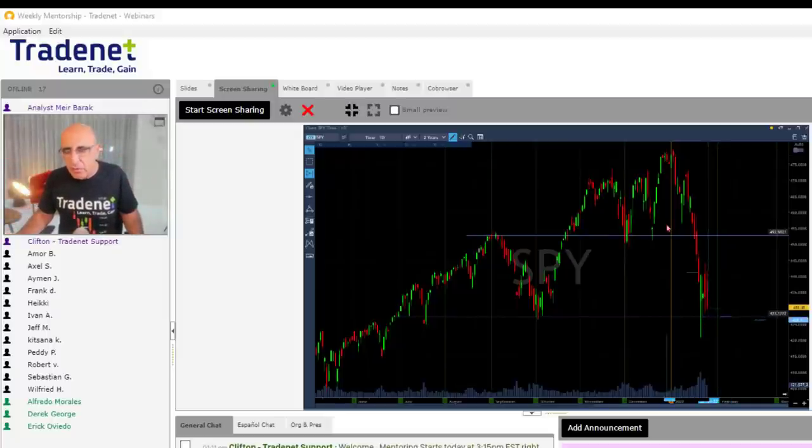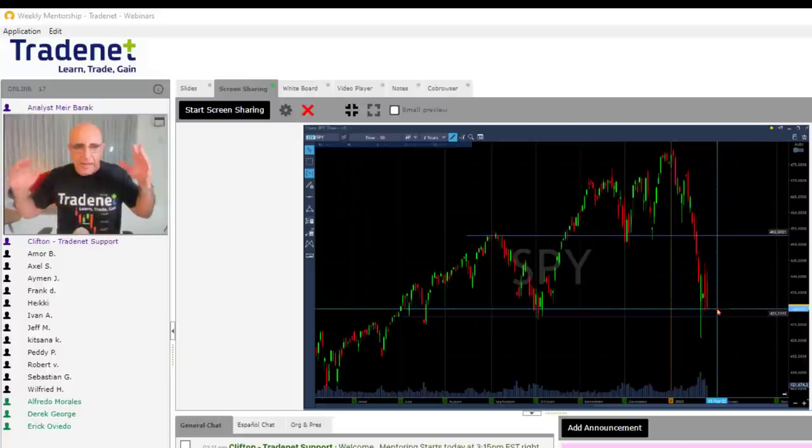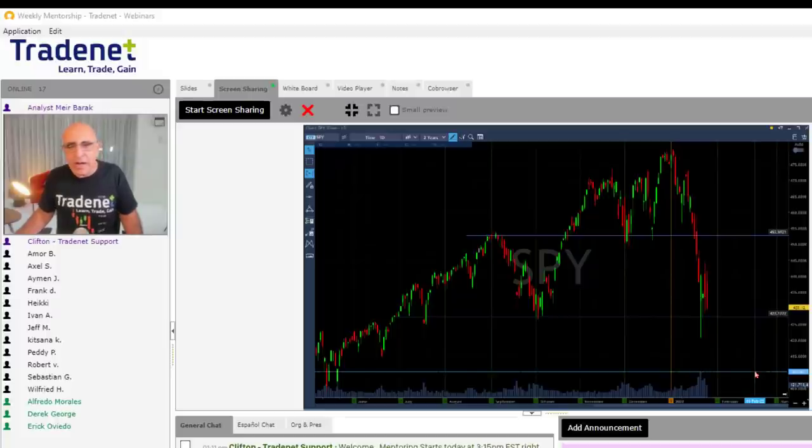We've seen the market try to move higher several times — a big bounce up, then a crash, then a bounce. The second day we went sideways, a little bit down; the third day started up and came down. So when you look at what's happening right now, the general idea is the market is likely to continue coming down. What I need you to do before you start trading each and every day is look at the S&P 500, figure out where we're going, then look at the intraday to figure out how to manage direction.